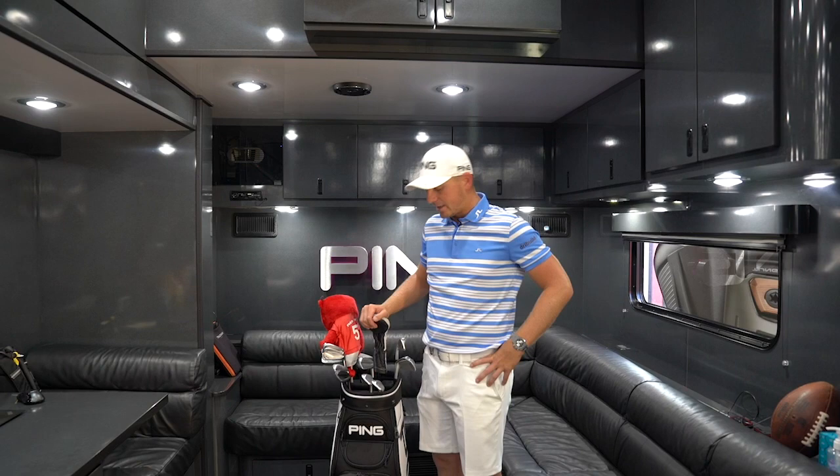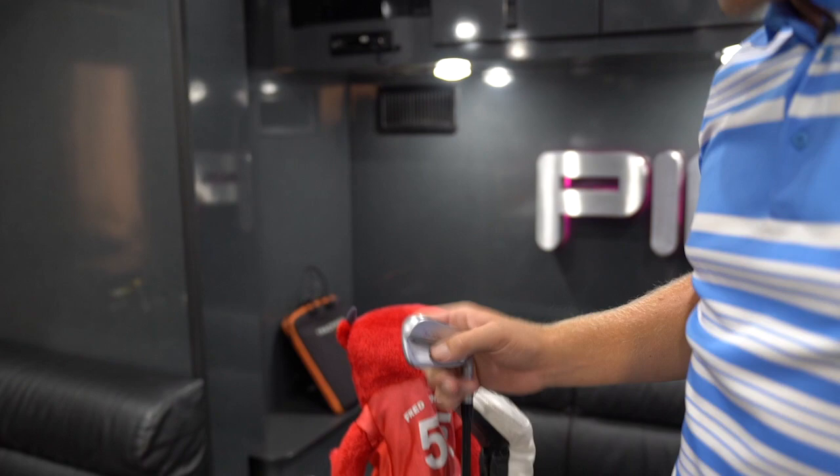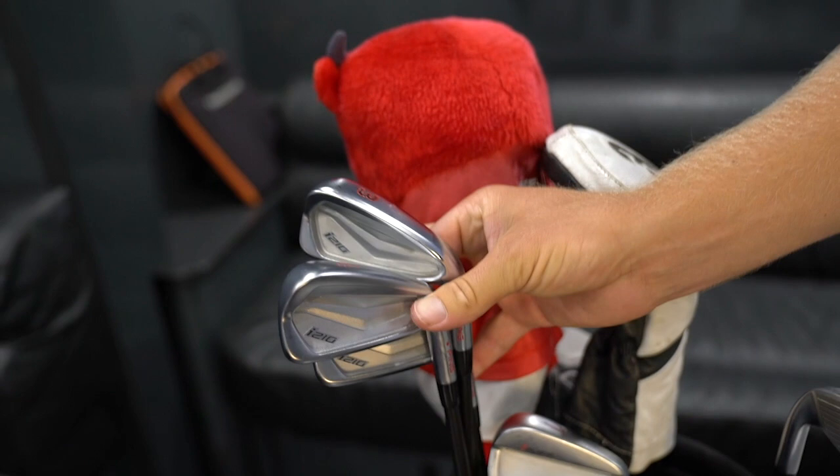And then from pitching wedge up to 6-iron, I have the iBlades — these have been one of my favourite clubs that Ping have brought out, they've been in the bag ever since they were released. And then from 5-iron to 2-iron, I've got the i210s, they're really helpful for my consistency in the long irons, I've been enjoying them.